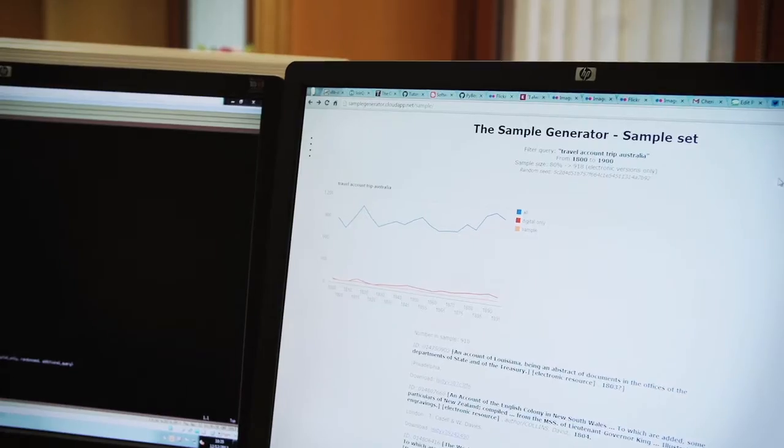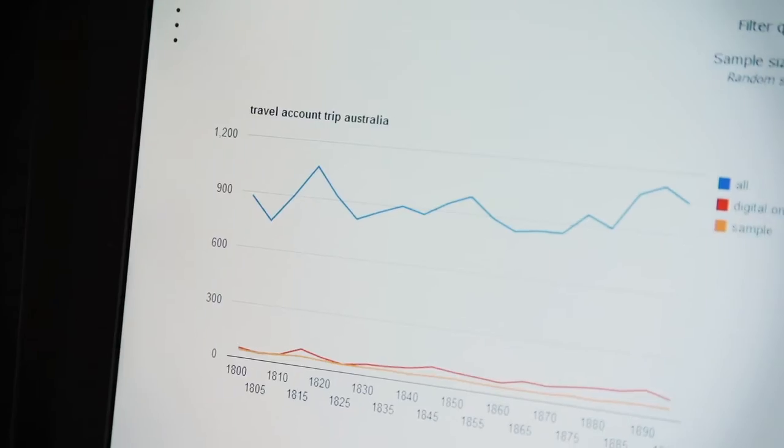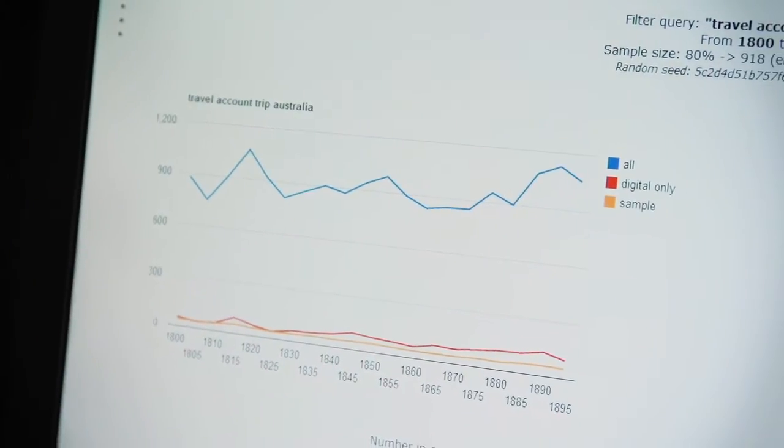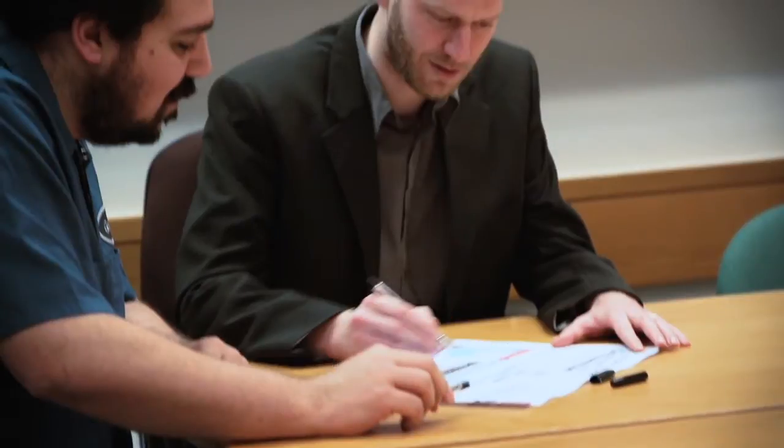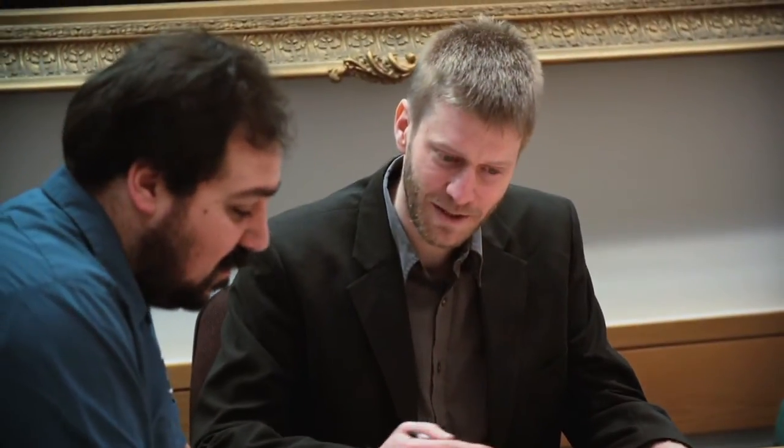The overall aim of the sample generator is not necessarily focusing on the 19th century, but thinking more on how we can connect paper collections with digital collections through the metadata. So its applicability is universal. What I appreciate the most was the environment that allowed me to bring people together with very different skill sets — it was really collaborative work.